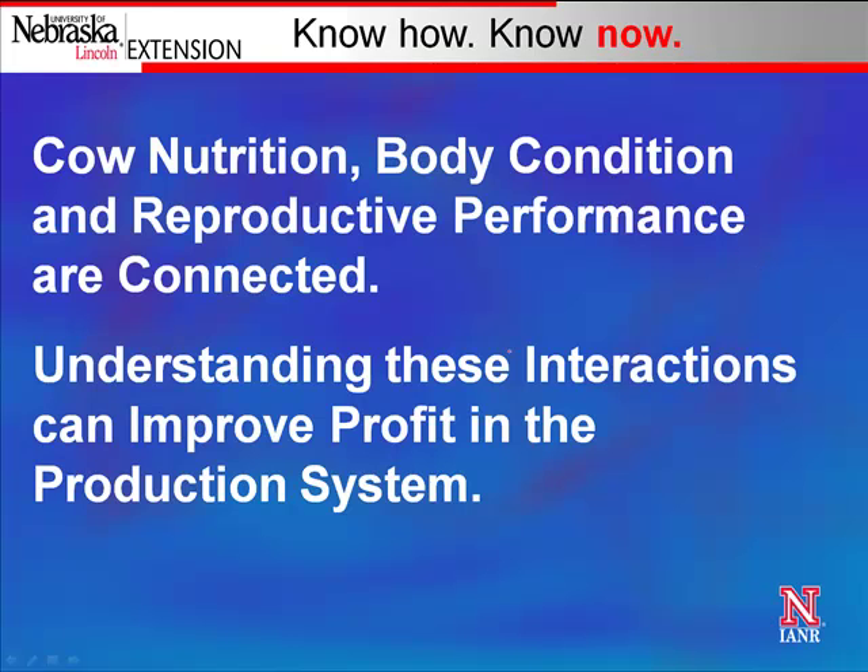To wrap up: cow nutrition, cow condition, and reproductive performance are all connected, and we need to remember that. Understanding these interactions can really improve profit in the production system. Thinking about time of calving, time of weaning, and the genetics available to us — and how those things all interact — and thinking about how we can most cost-effectively use the forage we have available to us and build a system around that.